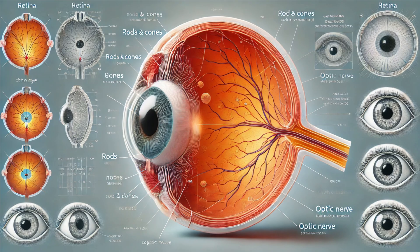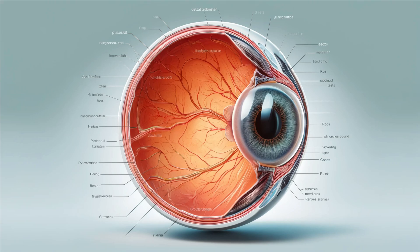Now, let's dive deeper into the eye to explore the retina, the light-sensitive layer at the back of the eye. The retina contains photoreceptor cells called rods and cones. Rods are responsible for vision in low-light conditions, while cones detect color and fine details. Together, they convert light into electrical signals. At the center of the retina is the macula, responsible for sharp, detailed central vision.